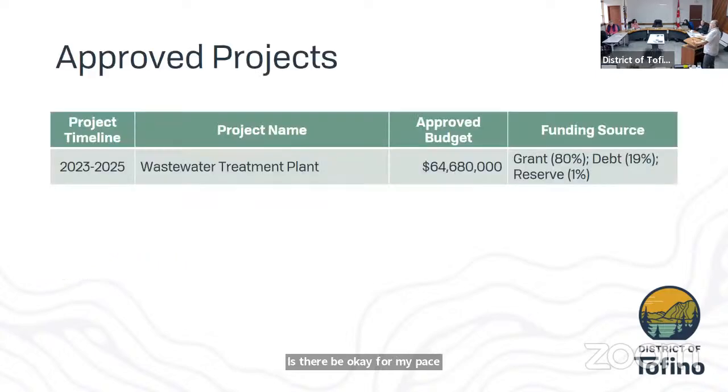Moving to sewer — the wastewater treatment plant is the largest project in my program. It is underway, mostly funded by grant obtained by the district along with some reserves.